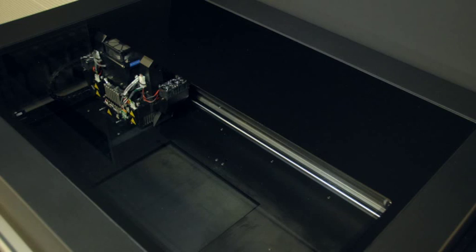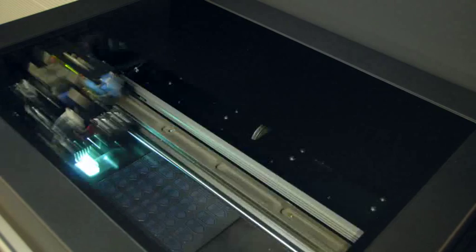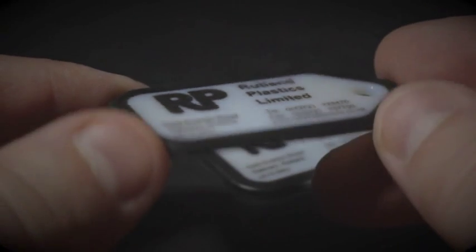Complex assemblies that include rigid as well as flexible properties can be produced. More than 50 different grades of polymer can be simulated including rigid, flexible, transparent and high temperature with high impact.